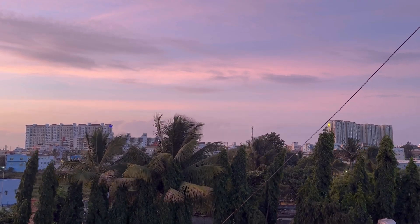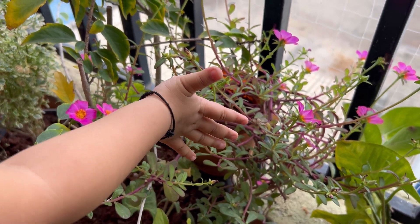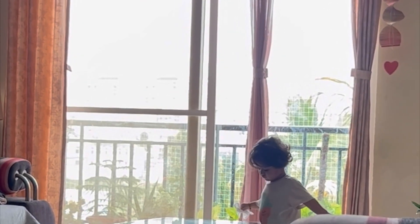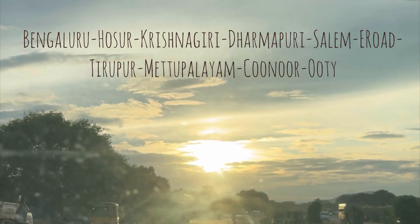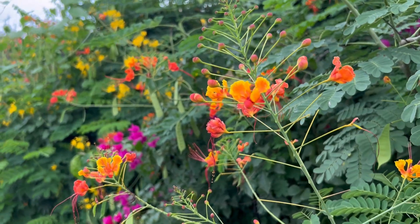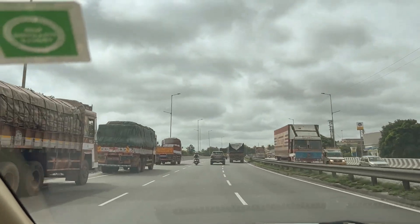Hey everyone, welcome back to another video! As I mentioned in my previous vlog, we were going on a small road trip to attend a friend's family wedding happening at Ooty. We have been to Ooty a couple of times, and every time we go we opt for the Mysore-Bandipur route. But this time, just for a change, we planned to go via the Salem route and return via the Mysore route, also because we wanted to meet another friend at Erode. I'll put up a separate video with the details of the return route, and in this video I'll take you via this Salem route.